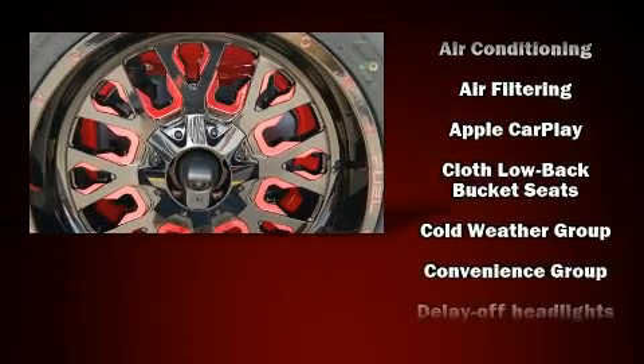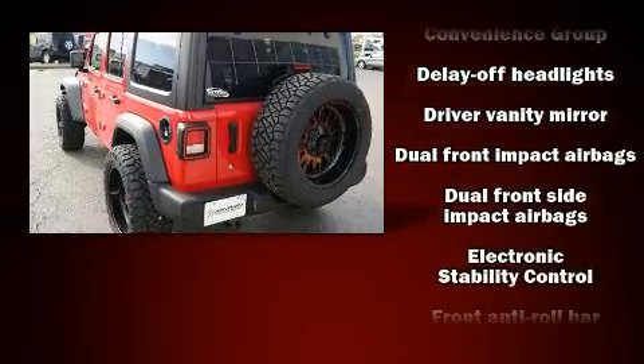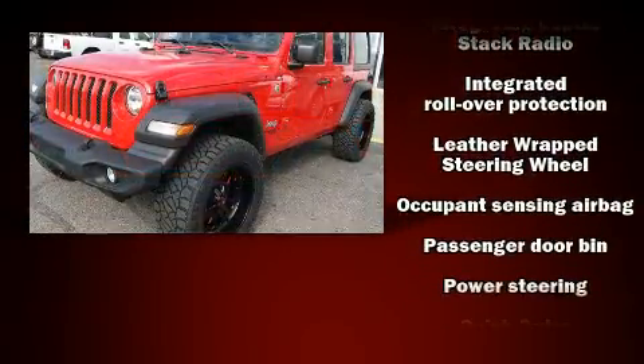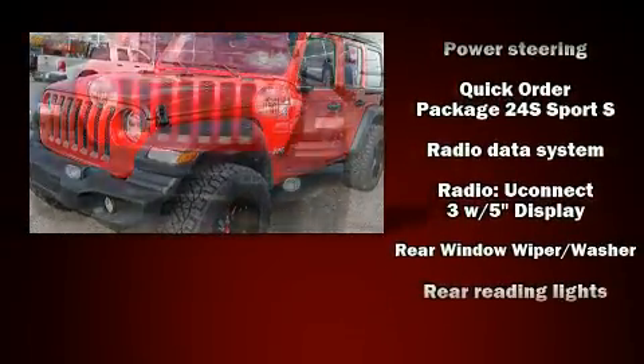Jeep ensures the safety and security of its passengers with equipment such as dual front impact airbags, front side impact airbags, traction control, brake assist, a panic alarm, and four wheel disc brakes with ABS.